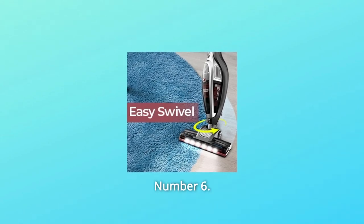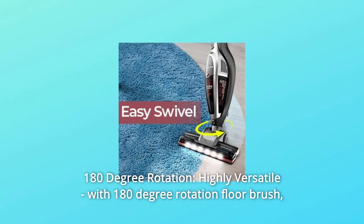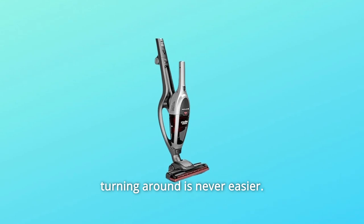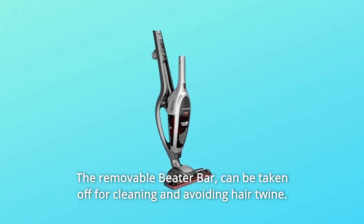Number 6: 180-Degree Rotation. Highly versatile — with a 180-degree rotation floor brush, turning around corners is never easier. The removable beater bar can be taken off for cleaning and to avoid hair tangling.